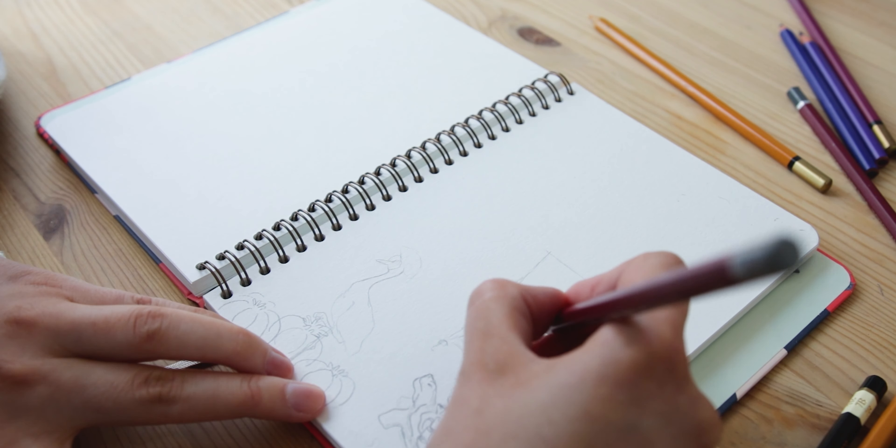I started to sketch with pencil to place and combine all the ideas. I tried to film it but the camera wasn't capturing the pencil well enough as it was too light. So after I finished the first pencil sketch I would trace over it with a black fineliner. Stay with me to see how it turns out.